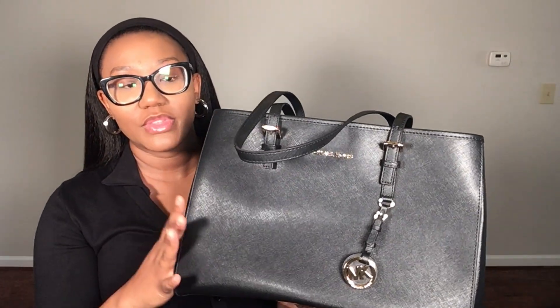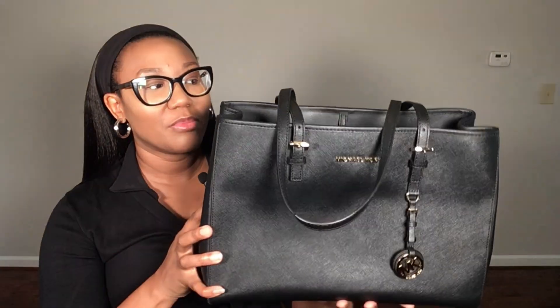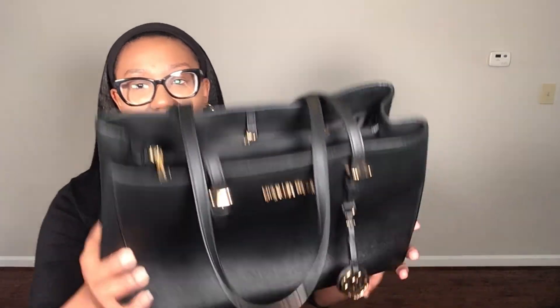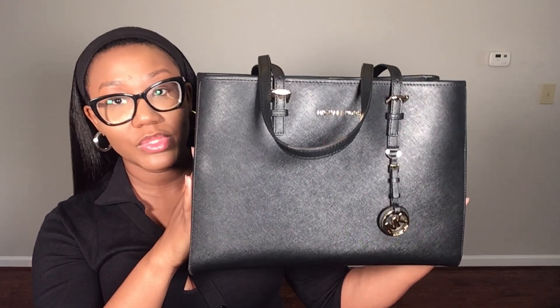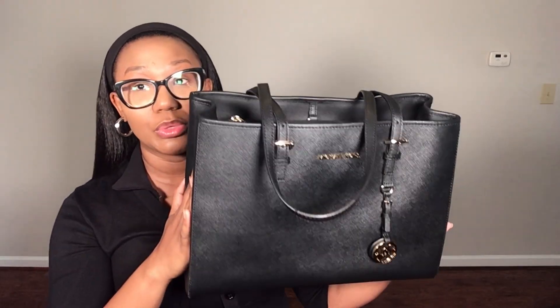I think the leather is called the Saffiano leather, though I'm not quite sure. I should have been telling you the style names — I know I did with the Tory Burch bags. I don't know the style name for the Karl Lagerfeld or the Michael Kors tote off the top of my head. Regardless, you can never go wrong with a tote, and Michael Kors did a phenomenal job — it's a basic, chic, simple purse, and this thing can hold so much.